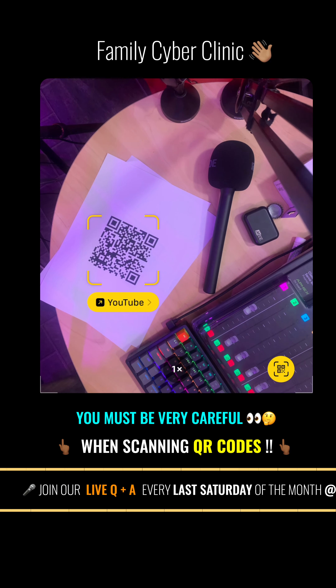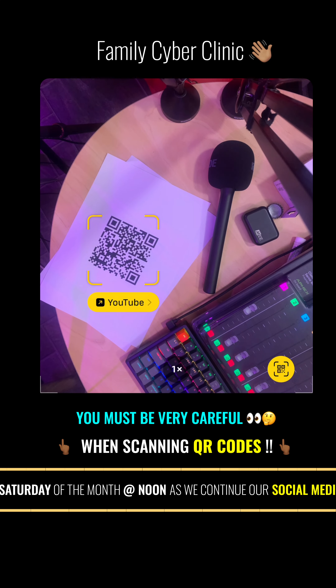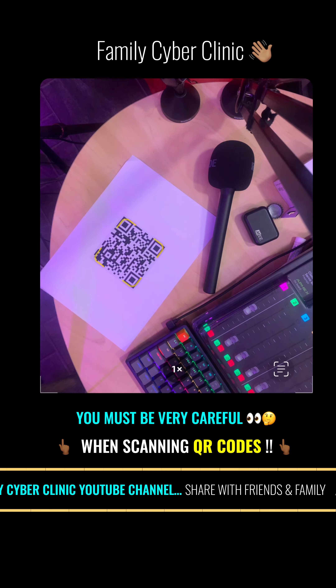I'm going to go to my phone — I have it directed at what is called the QR code. Many of you now remember what this is. On the sheet of paper there you can see that's a QR code — a square thing — and you'll notice that it says YouTube. If you look at it carefully, you can see that it says YouTube.